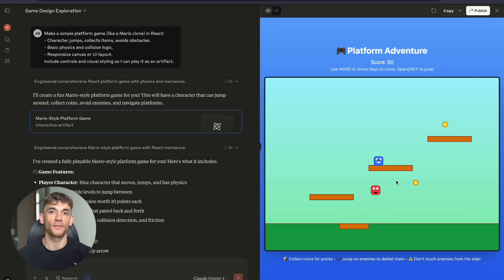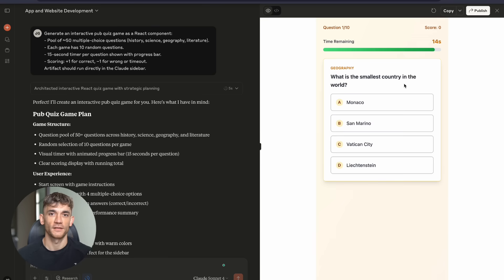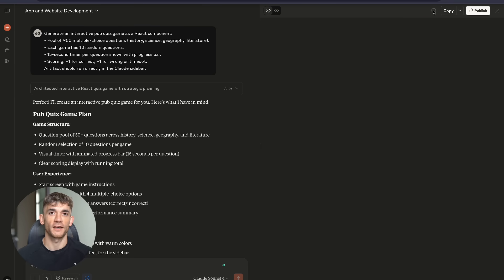Let me share something personal. When I started my agency, I had to learn everything the hard way — coding, design, marketing, sales. It took years to build the skills I needed. Years of trial and error. Years of expensive mistakes.